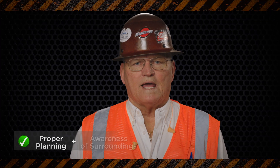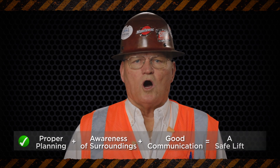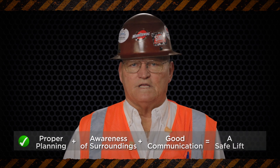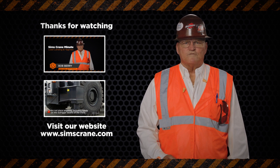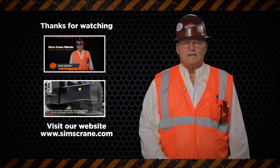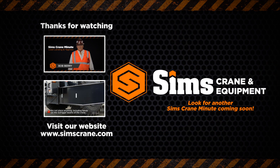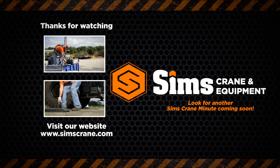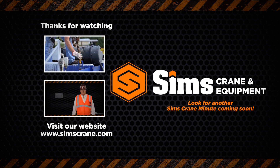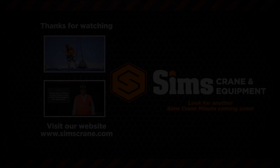And remember, proper planning, awareness of surroundings, and good communication always makes a safe place for a safe lift.